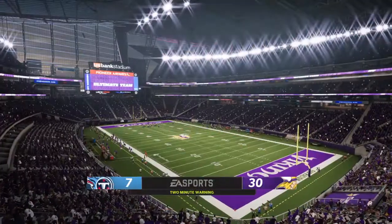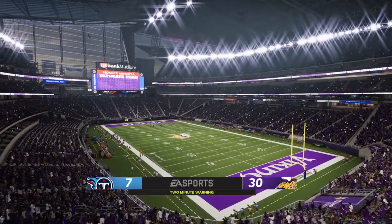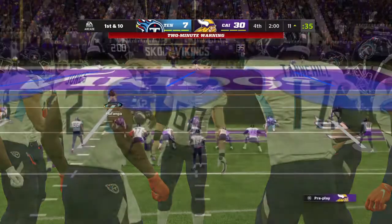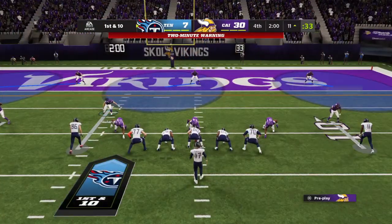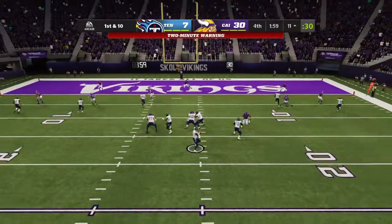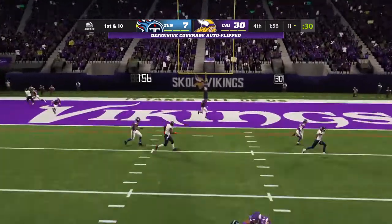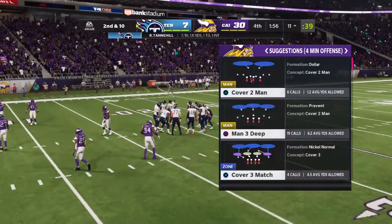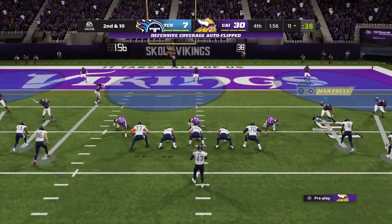Just two minutes remaining here in the fourth quarter of what has been a one-sided affair. The Titans in possession of the football — they've got a first and ten as they search for a late score. A throw to the end zone on first down, but it winds up incomplete. Here's second and ten.